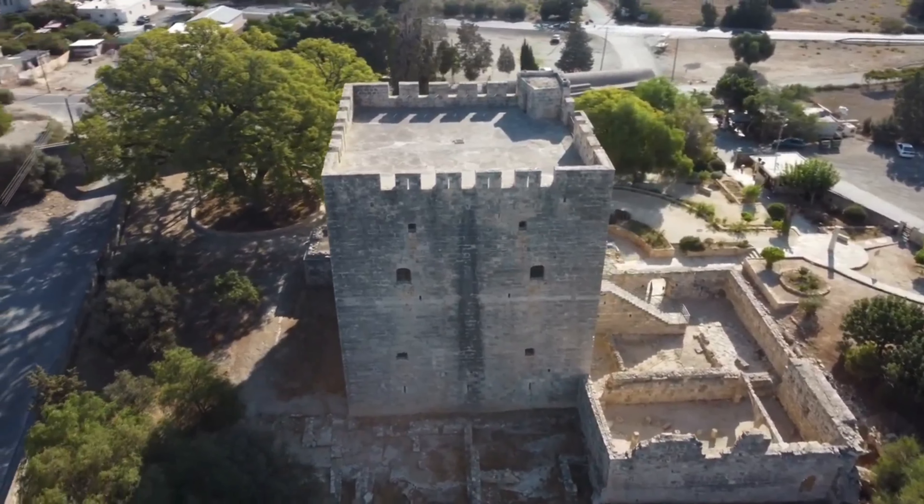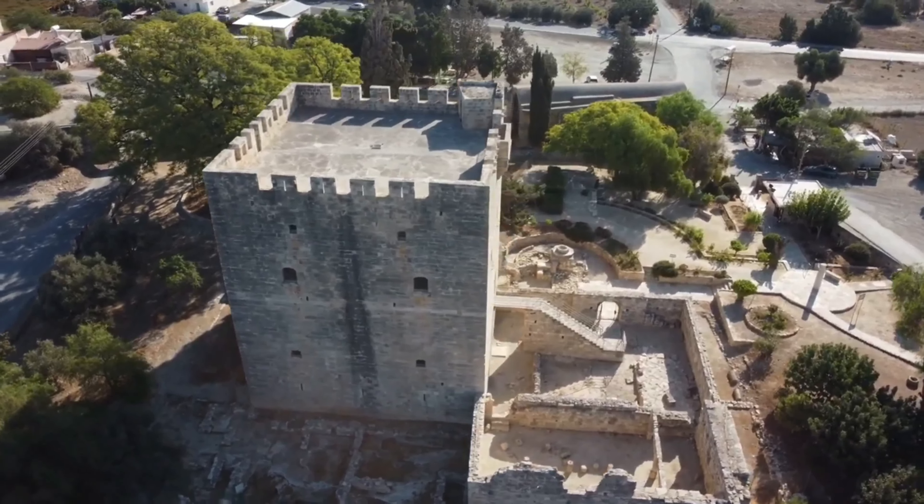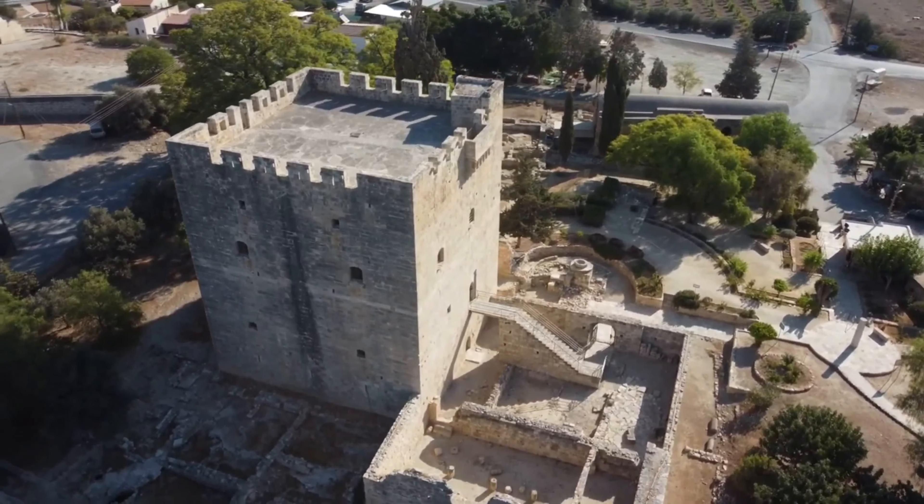Today what's left is the compact keep, a large rectangular courtyard, a well, and the ruins of a sugar factory, which was the local industry during medieval times.